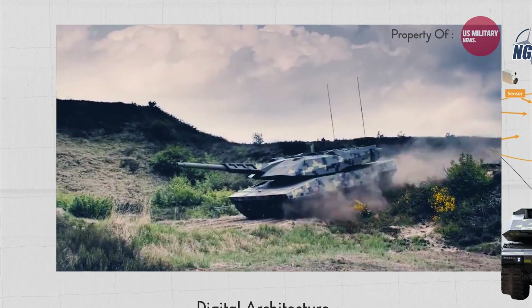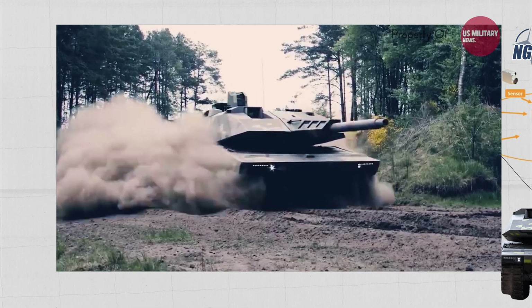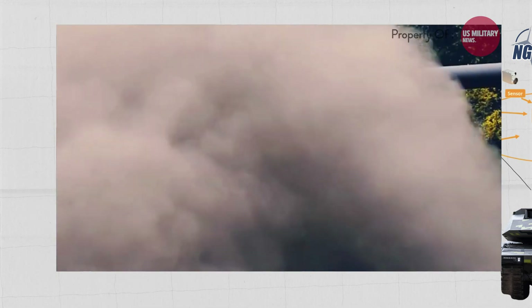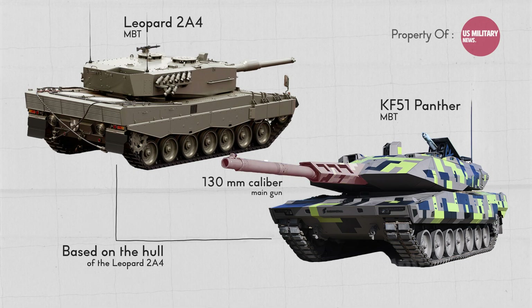The Panther KF-51 is designed to be more mobile, survivable, and networked without incurring a significant increase in weight. It is based on the hull of the Leopard 2A4, but with a new turret mounting and auto-loaded 130mm caliber main gun.